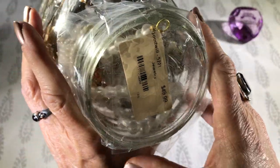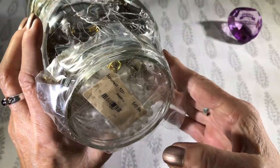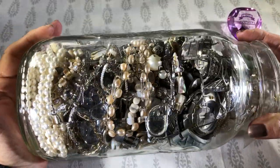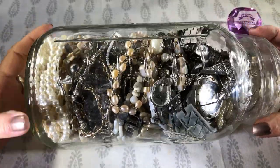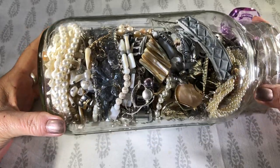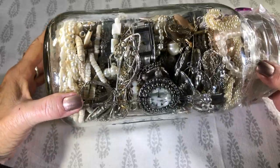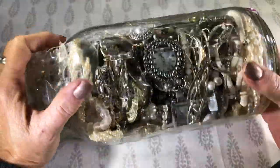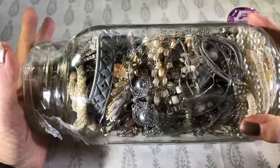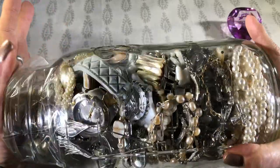I paid $50 for this. You can see where she was just tearing on it. First glance, I don't think there's really going to be much in here. I'm not expecting anything. Looks like a lot of watches. Looks like a Chico's watch. But yeah, I thought we'd give it a shot.